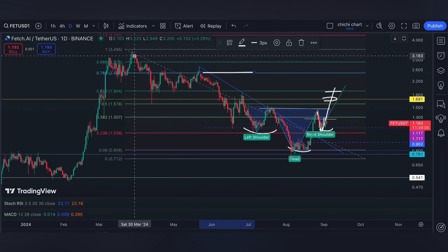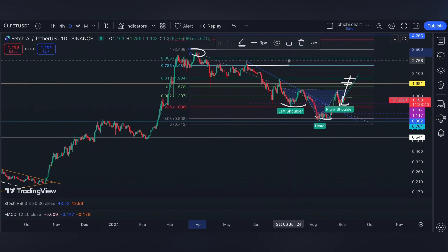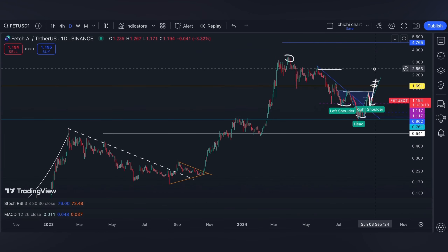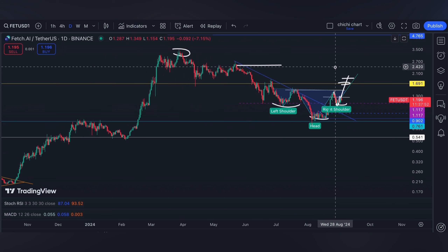Since we have this correction right here, we can actually break out easily. Another level to watch will be the 0.618 or the 0.786 before going ahead to the previous high. The moment we test this level and break out, the same as our previous charting, the target will be 4.7 and 8 dollars. Four to five dollars is actually my minimum target for FAT this year, so let's see if we're going to have that before 2025.